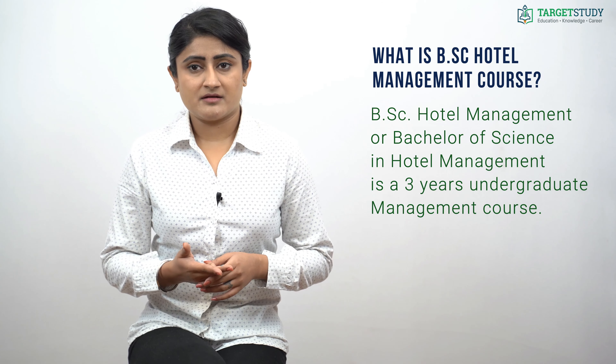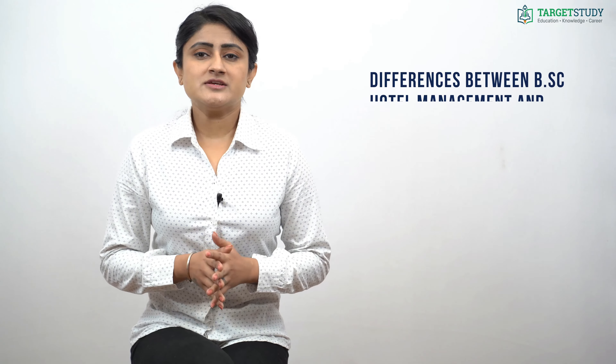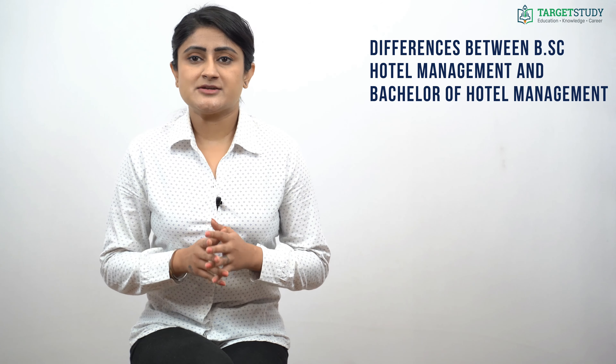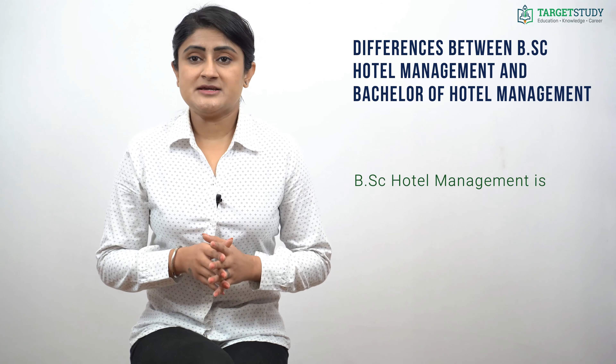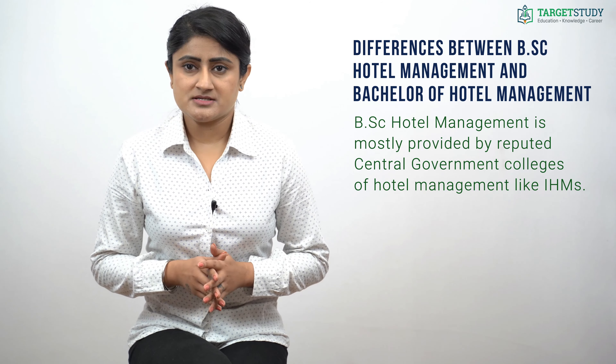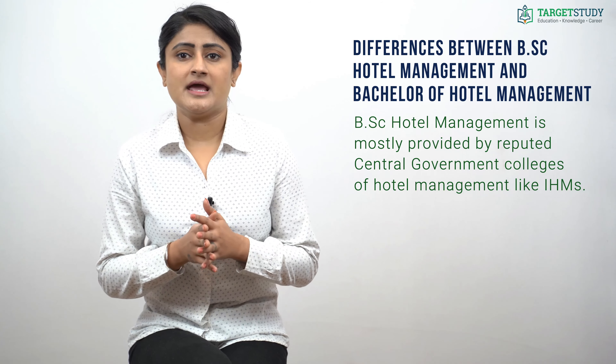There is a common confusion between BSc Hotel Management and Bachelor of Hotel Management. Although both courses are considered equally good by the industry, there are fundamental differences. BSc Hotel Management is a three-year course, while BHM is four years. BSc Hotel Management is mostly provided by reputed central government colleges like IHMs and is considered to have higher value than BHM, which is mostly offered by private institutes affiliated to state universities, and it invites more job opportunities.